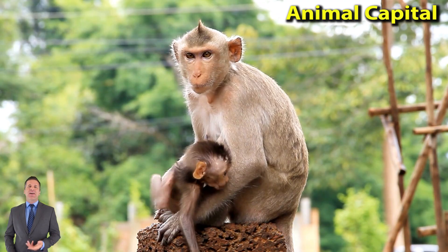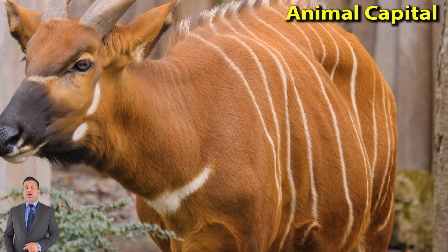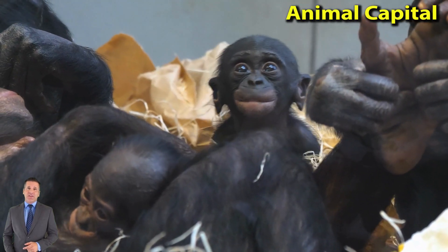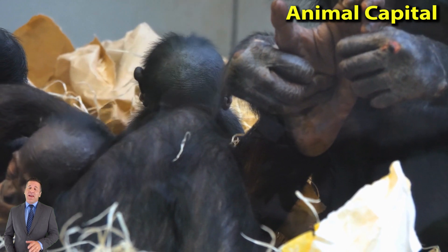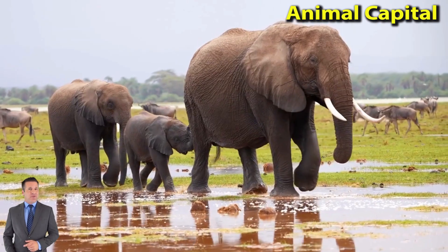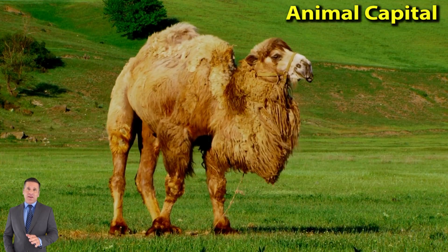Old World Monkeys are found in Africa and parts of Asia. New World Monkeys are found in the tropical regions of Central and South America. Most monkeys live mainly in trees in rainforests. Baboons and some other species live mostly on the ground in grasslands or open areas.